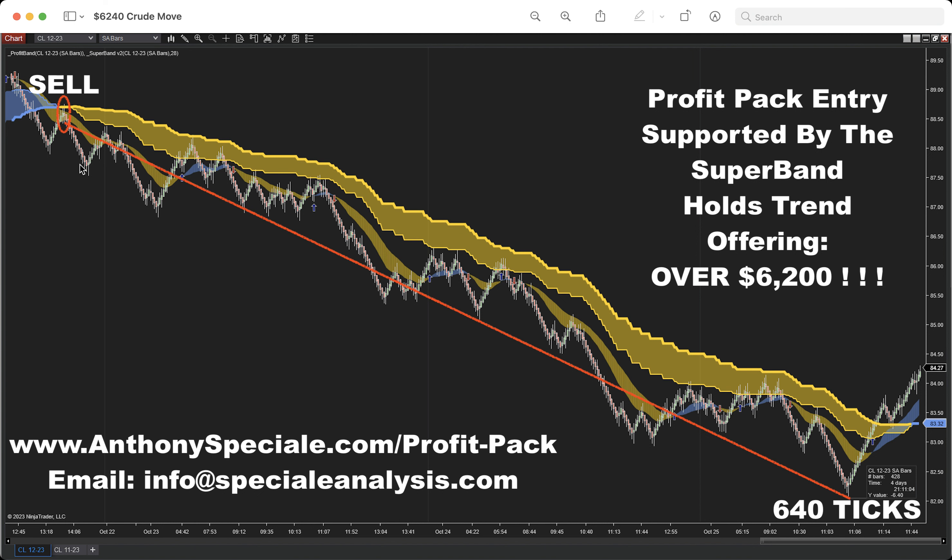All you had to do was step back, don't micromanage it, and let the trade run until the overall trend — the big picture trend supplied by the Super Band — came to an end. Right here, notice the Profit Band finally changed and the Super Band changed. You had every opportunity to grab price action here until things started to break. At any point in time you could have kept paying yourself. For me, every time price breaks a prior low, I'm taking some profit.